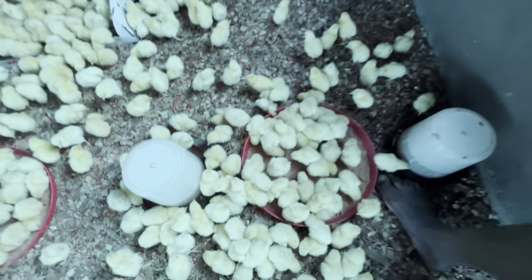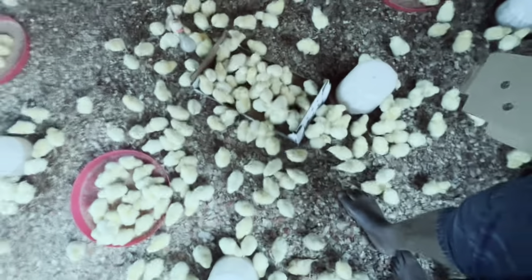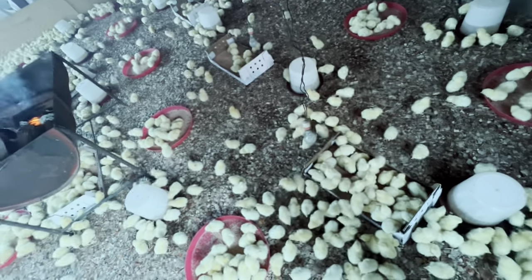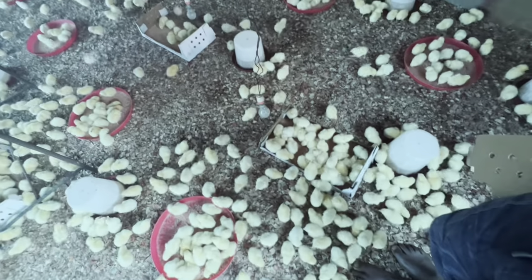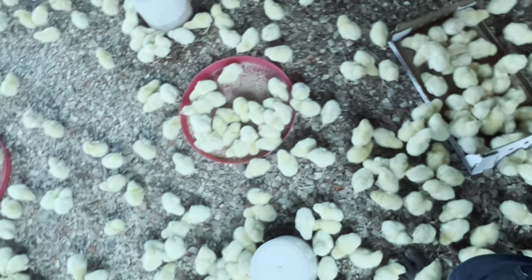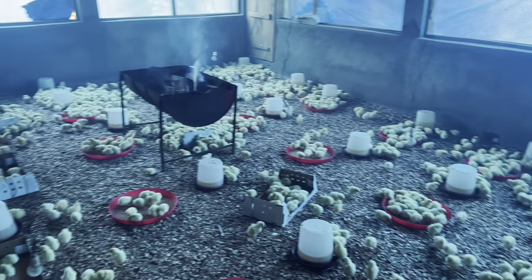I am going to separate this bird from the others and pay more attention to it. We just keep going around checking for signs of weakness, special needs — birds also have special needs. We check the temperature, making sure it is adequate for day one to day three. Feeders and drinkers should not be far away from the birds — make them available all around the brooder to help them feed and drink more.